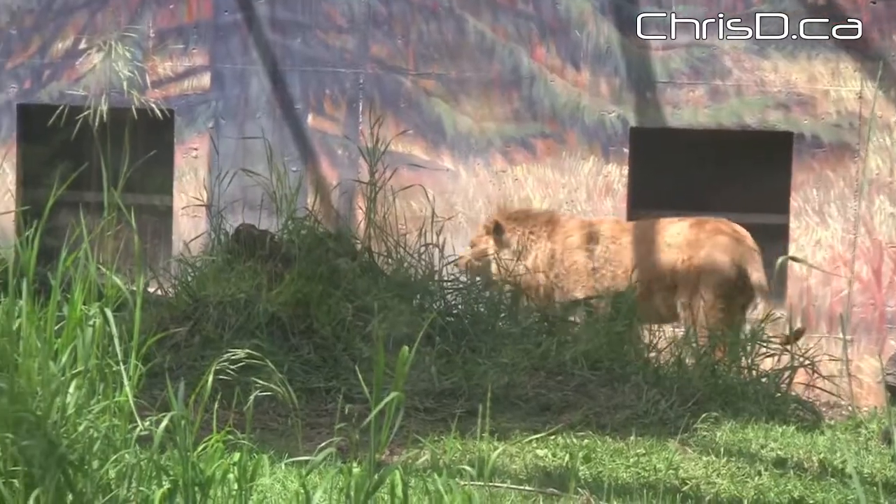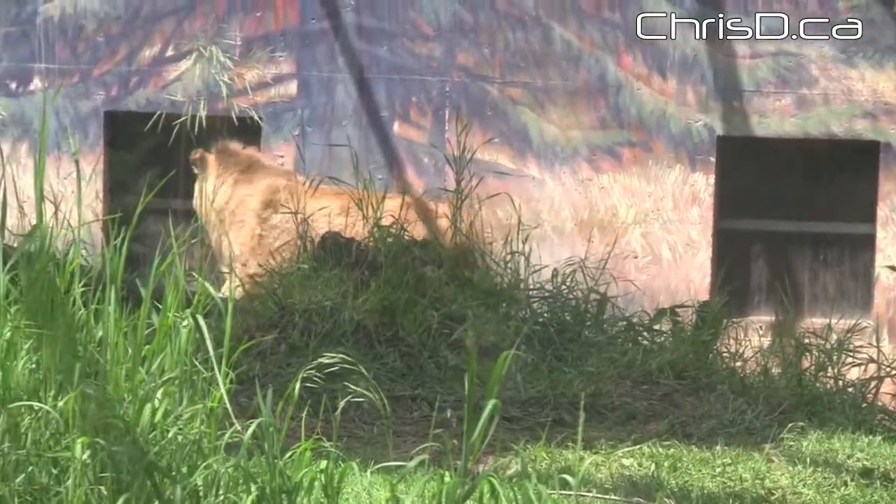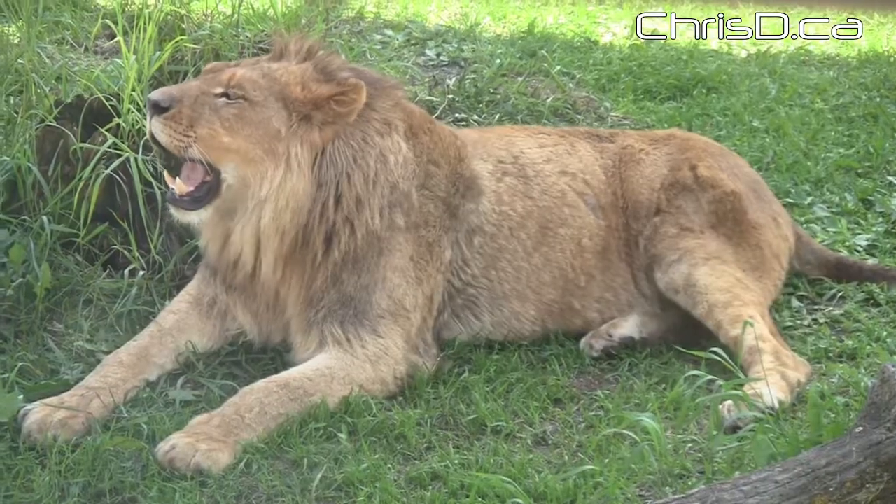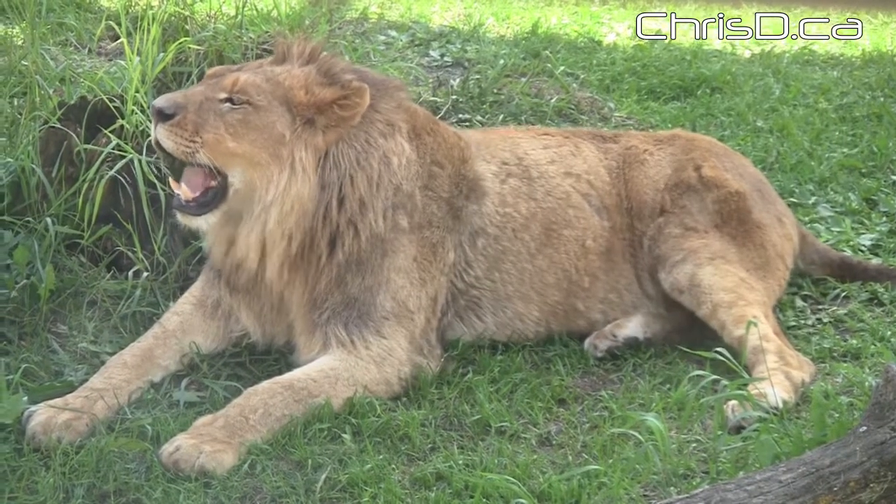We're here today in what used to be the old facility for the pandas, which has basically been extensively redone at a cost of approximately $1.3 million. And today we now have a facility that can house the lions both indoors and outdoors, climate controlled for the wintertime in a proper environmentally controlled facility, which I happen to think is fantastic.